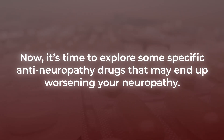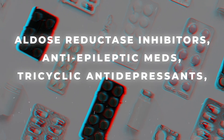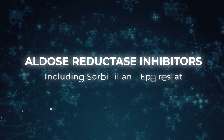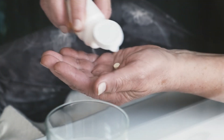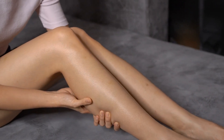Now it's time to explore some specific anti-neuropathy drugs that may end up worsening your neuropathy. These include aldose reductase inhibitors, anti-epileptic meds, tricyclic antidepressants, and opioids. Unfortunately, many commonly prescribed and extremely beneficial medications for treating neuropathic pain can create the opposite effect. Aldose reductase inhibitors, including sorbinil and polrastat, are meant to manage or reduce secondary diabetes complications, including symptoms of diabetic neuropathy. However, if not properly dosed, this type of medication can create the side effect of exacerbating these issues.